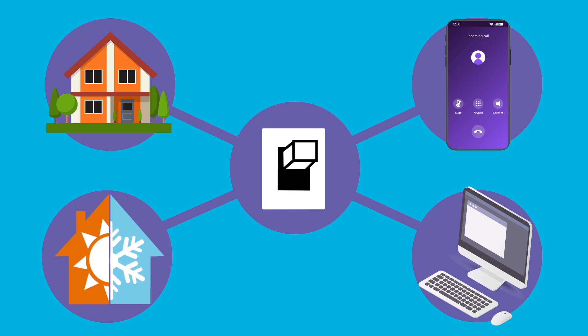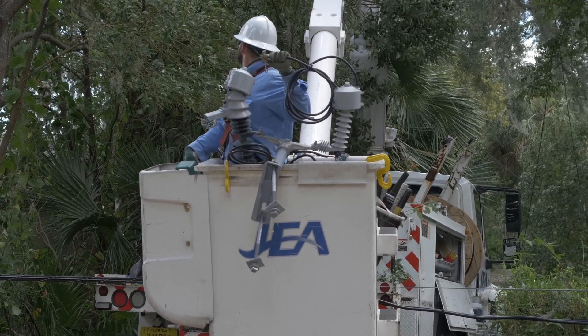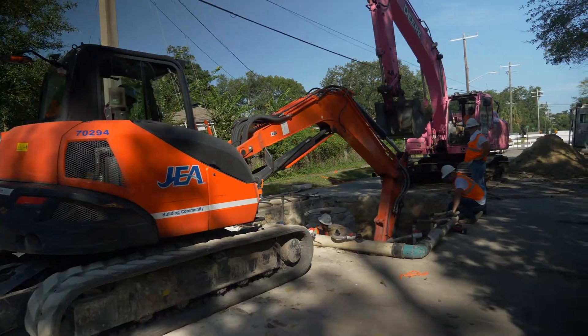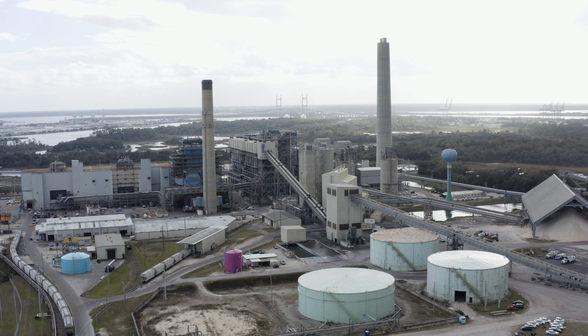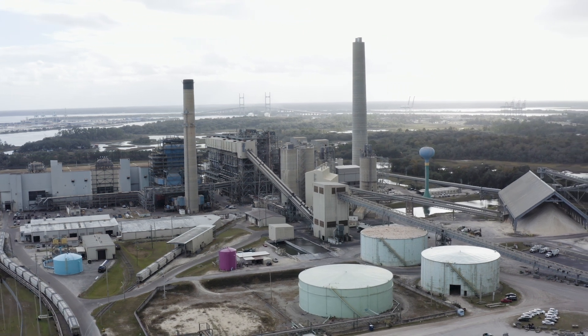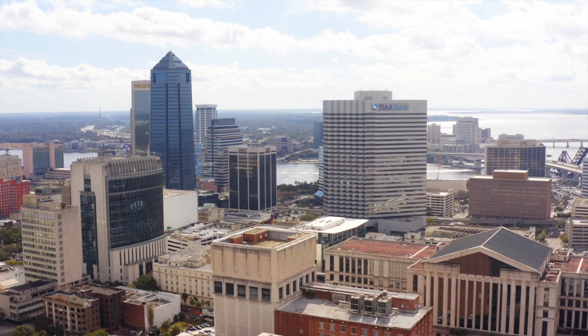But where does all that power come from? JEA is your community-owned municipal utility. We're the largest municipal in Florida and one of the largest in the nation. We use a diverse mix of power generation resources to keep the lights on for more than a million people across more than 900 square miles of Northeast Florida.